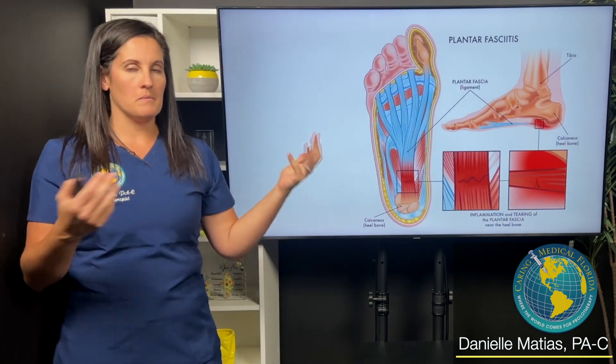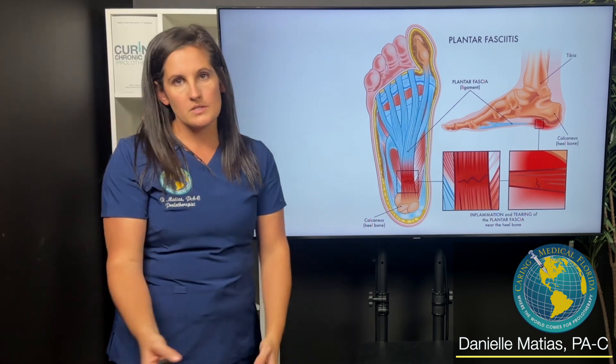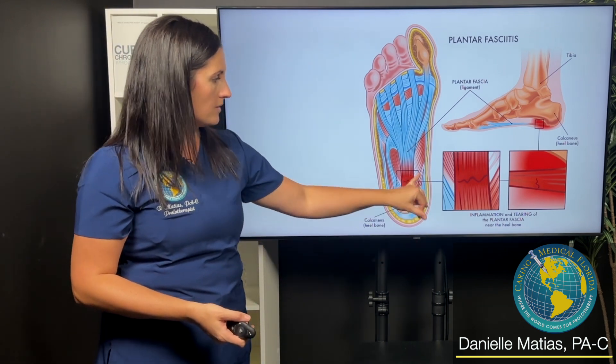Plantar fasciitis, most of us know, is pain on the bottom of the foot, on your heel, worse usually first thing in the morning or if you're getting up after sitting for a while. And it happens when you get injury to the actual plantar fascia.